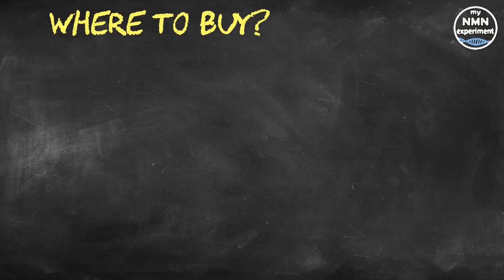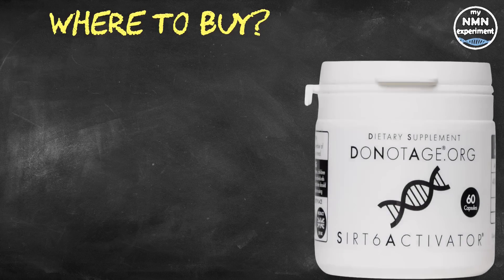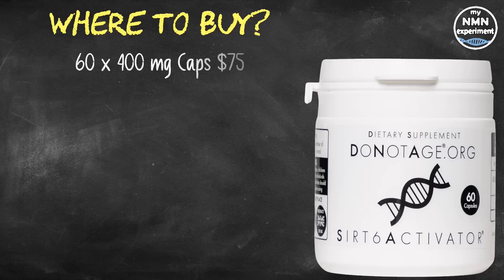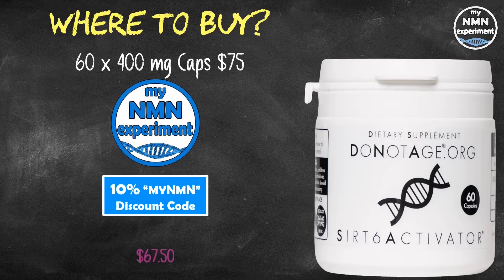Every batch of the specially harvested seaweed is tested in Professor Gorbanova's laboratory for activation of SIRT-2 and SIRT-6. Batches that are ineffective cannot be used, because as opposed to just being benign, they can actually have the opposite of the desired anti-aging effect. This makes the process both timely and unfortunately slightly costly. At present, the only company that can sell SIRT-6 activator is DoNotAge.org. 60 capsules of the SIRT-6 activator will cost $75, and with the 10% MyNMN discount code, this drops down to $67.50.